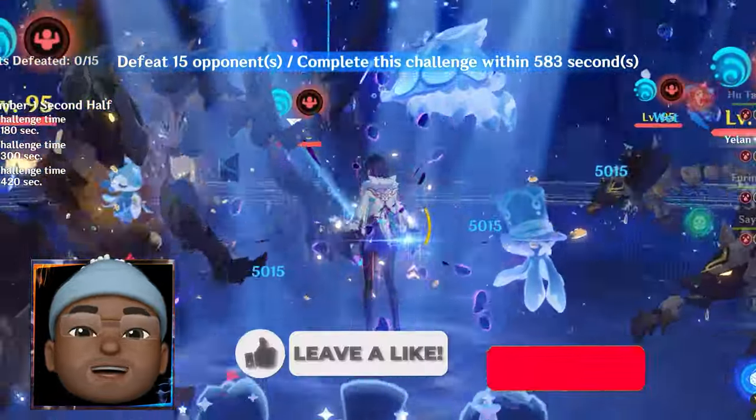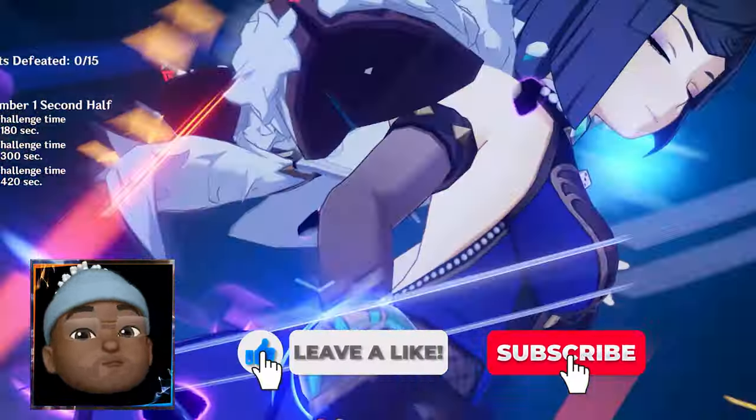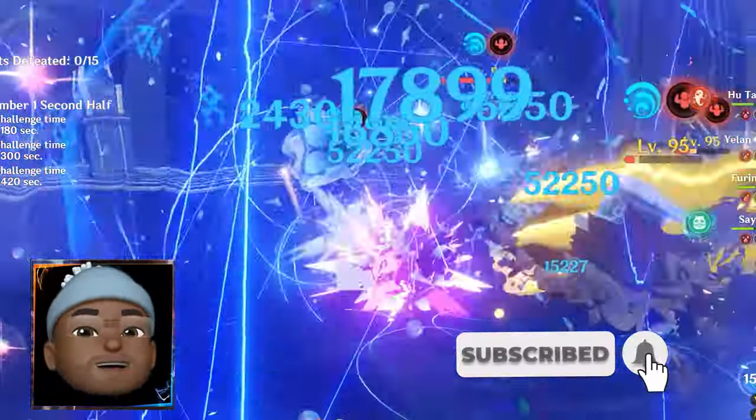Before we get started, be sure to hit the like, comment, and subscribe button. It helps grow the channel and helps me help more people. Let's get started.